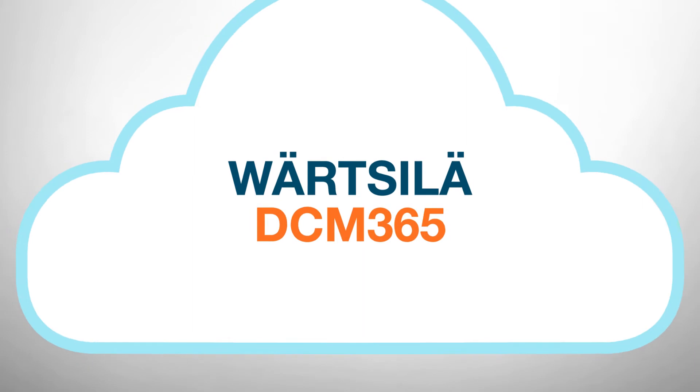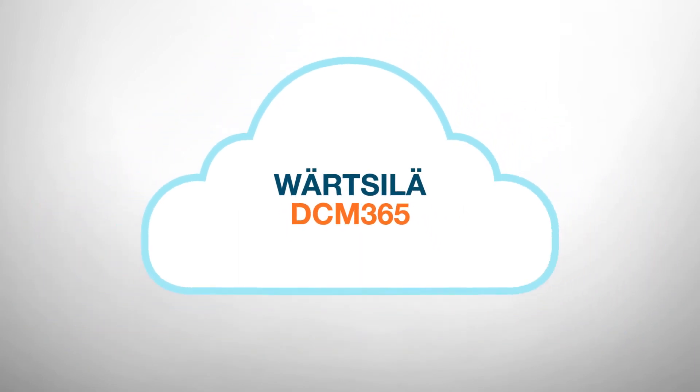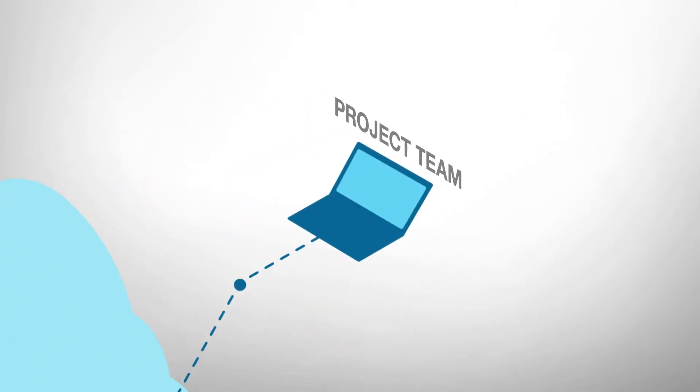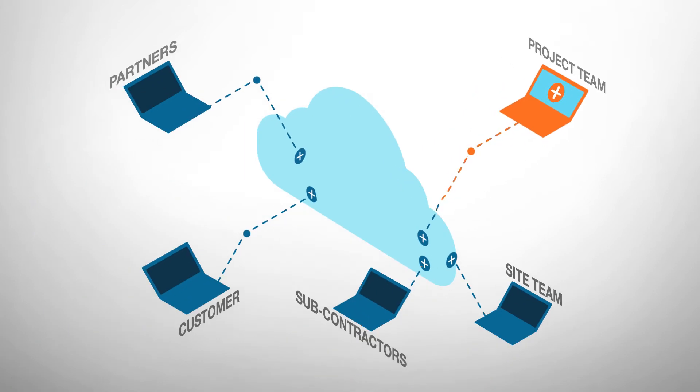Vartzilla DCM365 is a complete cloud-based project management and collaboration service that connects all project stakeholders with the customer. It enables real-time sharing of data between selected groups of people in any specific project.